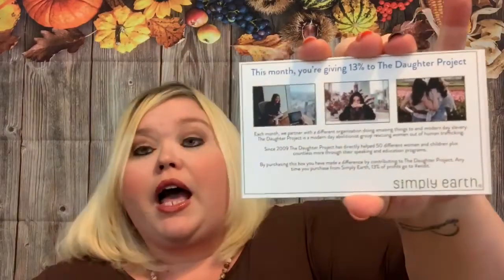One thing about Simply Earth that I absolutely love is they give back — thirteen percent of their profits to a different charity every month to help with human trafficking. It says this month you're giving thirteen percent to the Daughter Project. Each month they partner with a different organization doing amazing things to end modern-day slavery. The Daughter Project is a modern-day abolitionist group rescuing women out of human trafficking. Since 2019 they've directly helped 50 women and children, plus countless more through speaking and education programs. Anytime you purchase from Simply Earth, 13% of profits go to #EndIt — I think that is fantastic.